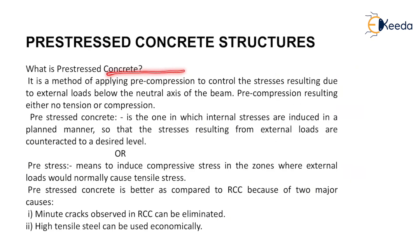Pre-stressed concrete is a method of applying pre-compression to control the stresses resulting from external loads below the neutral axis of the beam. Pre-compression results in either no tension or compression. Pre-stressed concrete is one in which internal stresses are induced in a planned manner so that the stresses resulting from external loads are counteracted to a desired level.